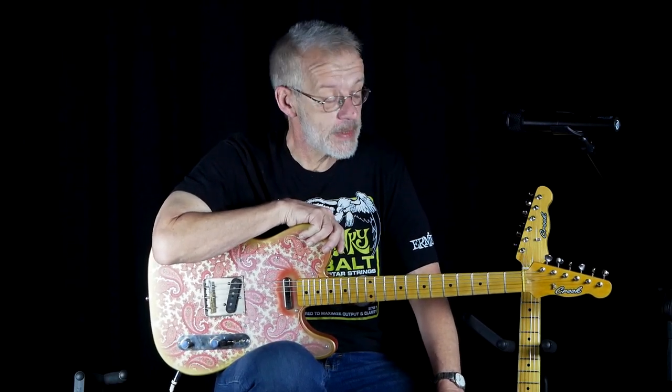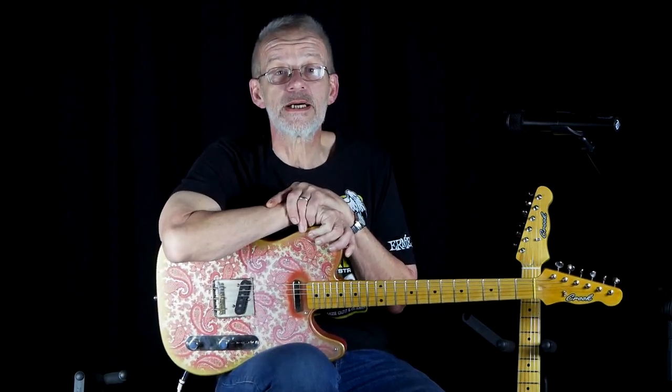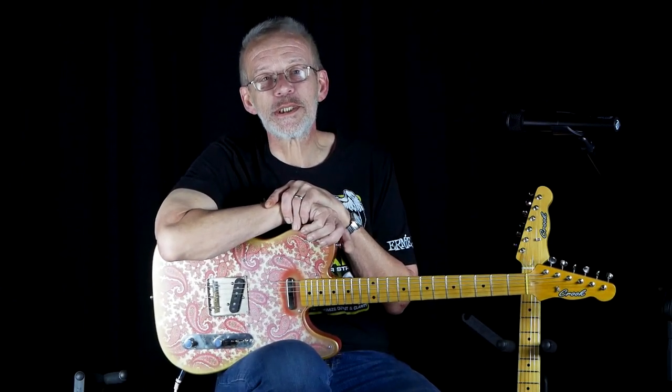Hi, this is Bill Crook from Crook Custom Guitars. I'm here at C.A. House in St. Clairsville. Finished up a guitar and brought it out for my old buddy Roger Horde to check out. Roger's the manager of C.A. House in St. Clairsville.